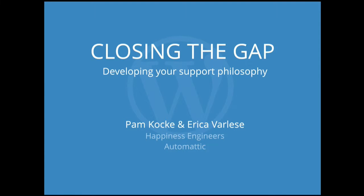Thank you everyone and welcome to our talk, Closing the Gap. In short, we're basically here to tell you how to build a good reputation for customer support when support isn't your main role or your main job.